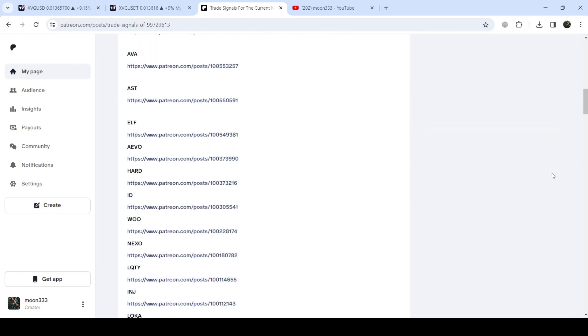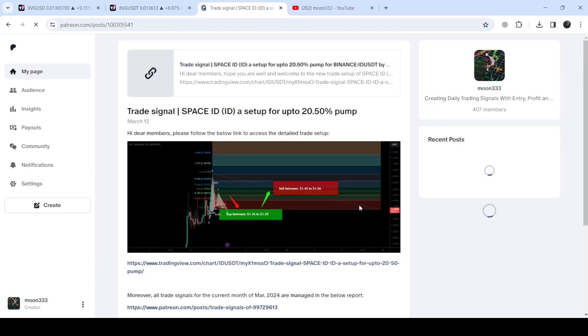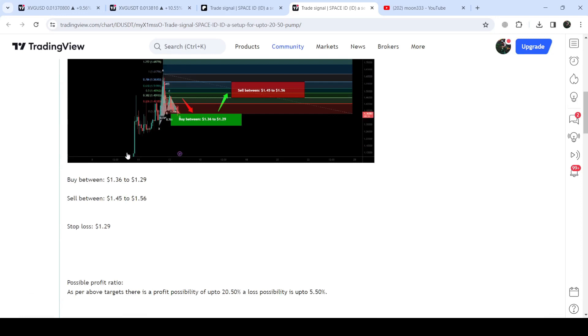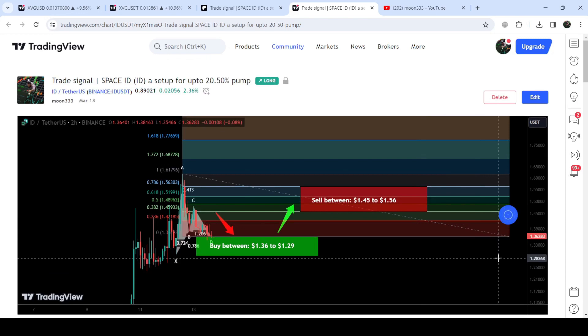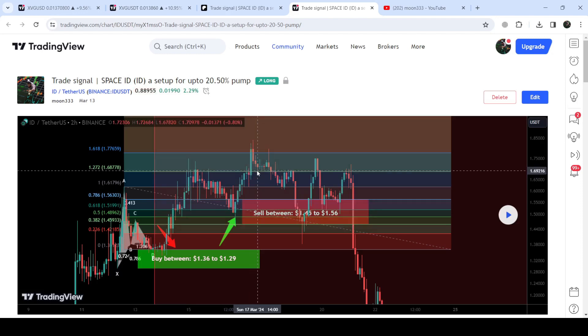If you'd like to check or verify any trading signal — like this trade setup for Space ID — you just click the link and it will take you to the TradingView chart. On this chart you can see when I shared this signal; in this case it was shared on 13th March 2024. You can watch the complete trade setup including the buying range, sell targets, and stop loss. Click the play button and it will show you how the price line moved up from the buy zone and rallied to the sell targets.